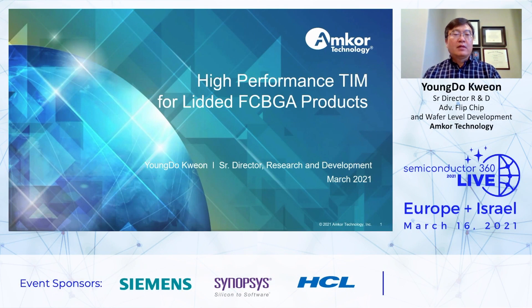Hello, everyone. I'm Young Do-Gun, Senior Director at Emco Technology. Also, I'm Team Development Program Manager. And today, I will present you some information on high performance team for lead-to-pitch BGA product.